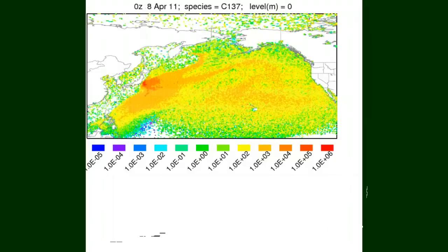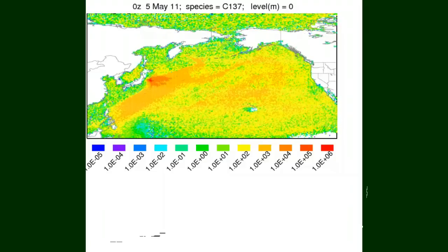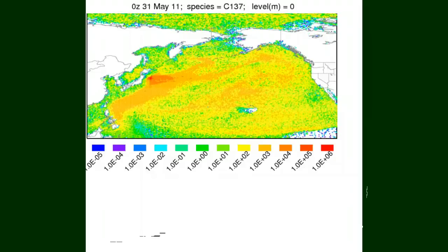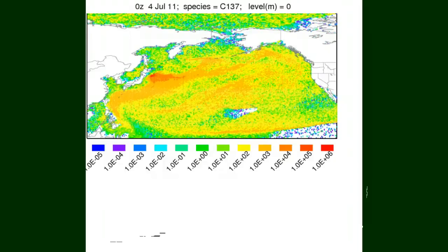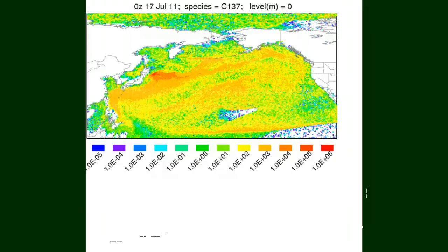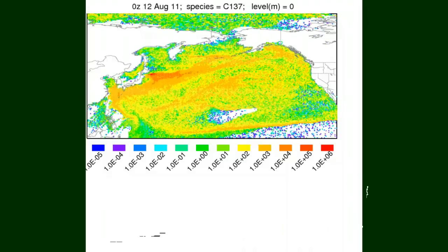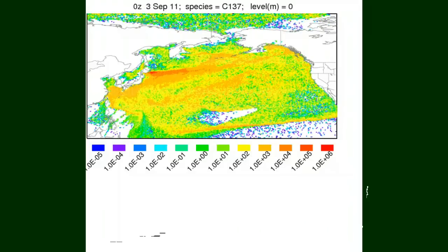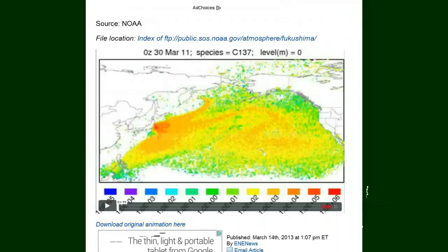I think that says it all, folks. It really says it all. That is a lot of radiation — lots of radiation. That's it for that portion. You can always come back to it if you click on that particular link and review this if you wish.